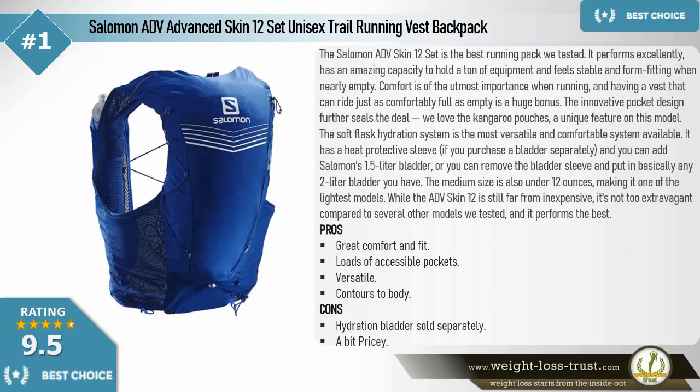Salomon ADV Advanced Skin 12 Set unisex trail running vest backpack. The Salomon ADV Skin 12 Set is the best running pack we tested. It performs excellently, has an amazing capacity to hold a ton of equipment, and feels stable and form-fitting even when nearly empty. Comfort is of the utmost importance when running, and having a vest that rides just as comfortably full as empty is a huge bonus. The innovative pocket design further seals the deal — we love the kangaroo pouches, a unique feature on this model.